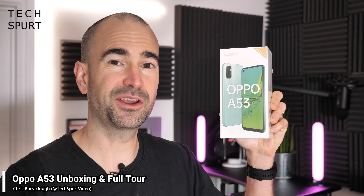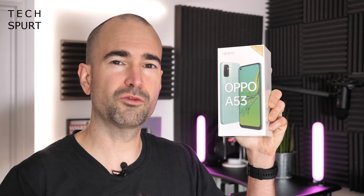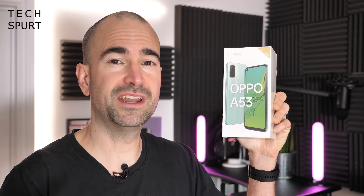This is the Oppo A53 — one of the cheapest Oppo smartphones of 2020 at just £169, costing roughly the same as the Motorola Moto G9 Play and the Realme 7. Unlike those handsets it's probably not going to win any awards for best phone of the year, but it does deliver some solid specs for under £200, which you really can't quibble with if money is a bit tight.